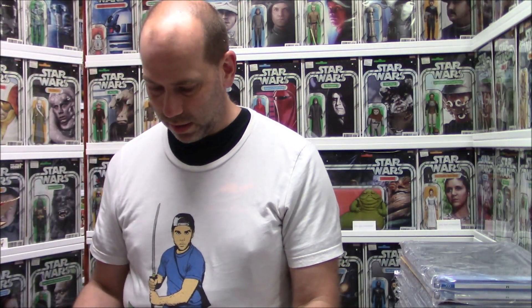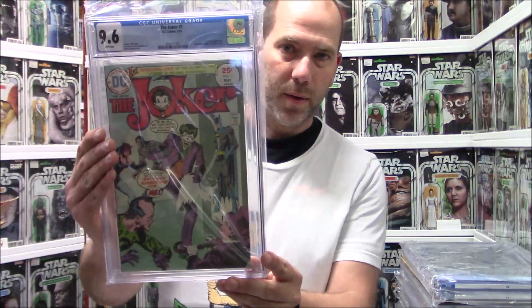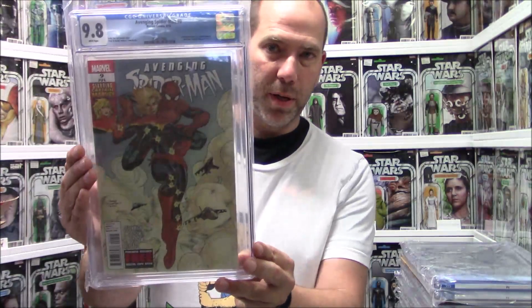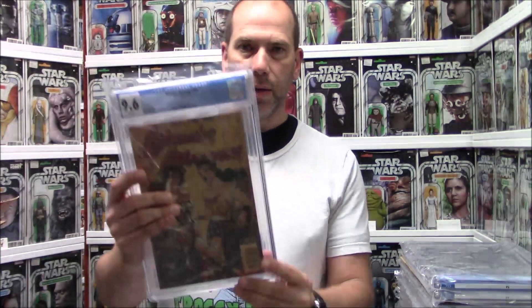Oh geez — we got Joker number one, 9.6. Not a 9.8 — I couldn't afford it if it was; these aren't mine, they're for a customer. The one I got back last time was a 9.4, so another 9.6 is great. Avenging Spider-Man number 9 — hot book — 9.8, first Carol Danvers as Captain Marvel. And Wonder Woman 184, 9.6.